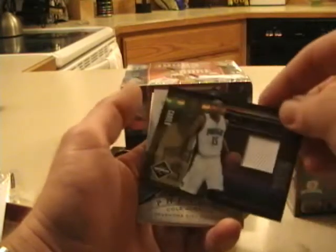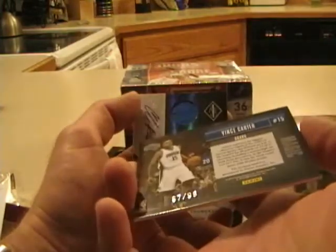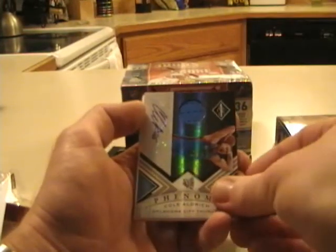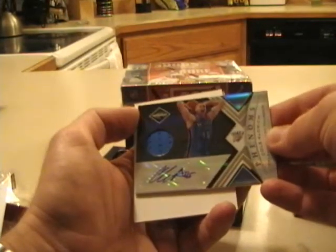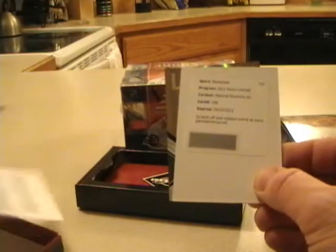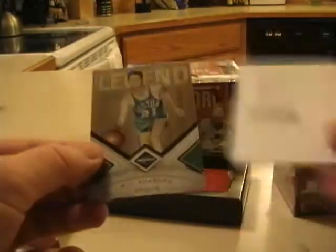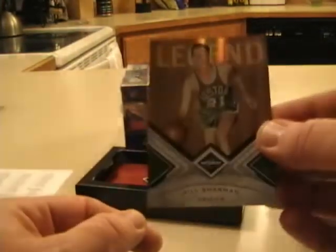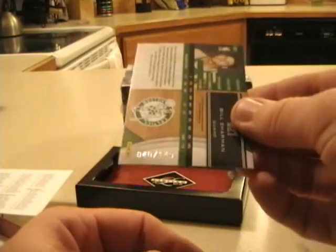First hit is a Vince Carter jersey, numbered out of 99. The auto jersey is Cole Aldrich for Oklahoma City, numbered out of 249. We have a redemption for a Materials Phenom card number 186 — that is Keith Gallin — and then Bill Sharman for the Celtics, numbered out of 149.